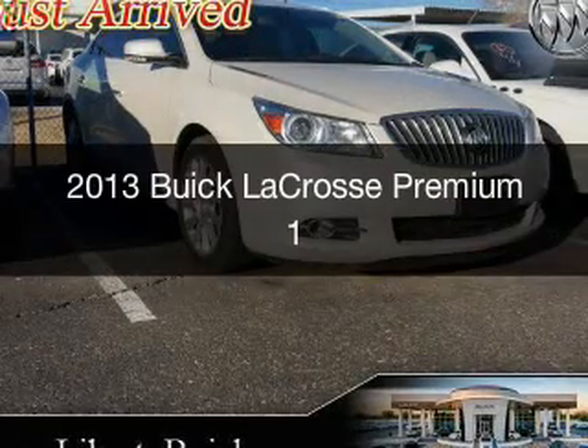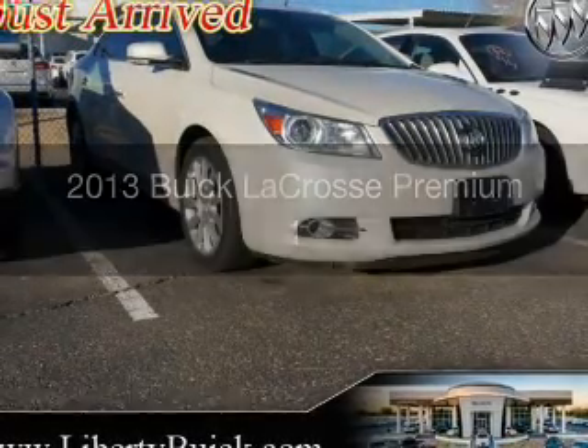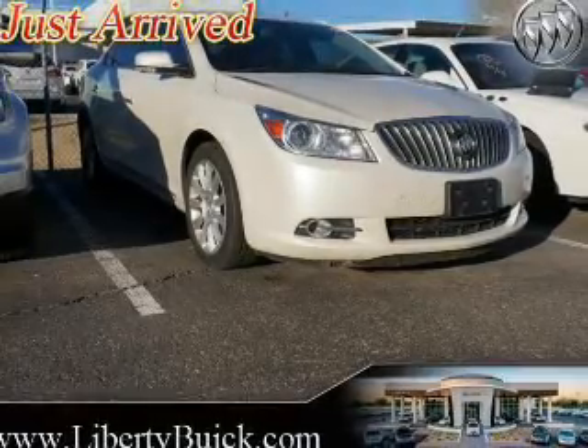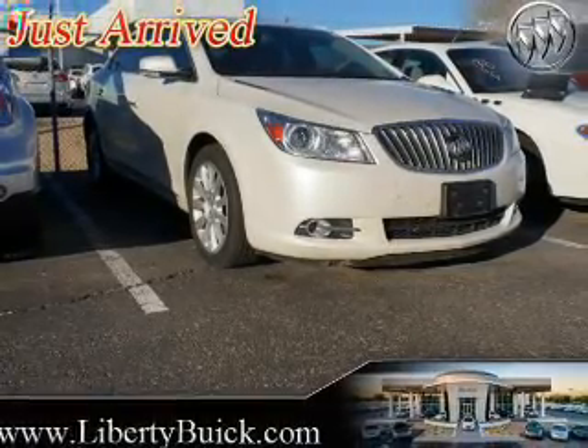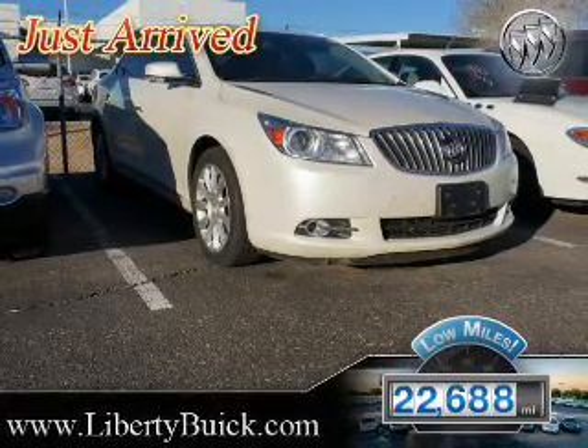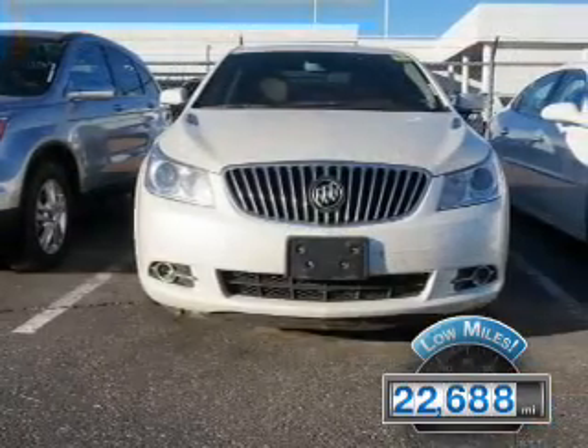This is a used 2013 Buick LaCrosse. It's powered by front-wheel drive, a 3.6-liter six-cylinder engine, and a six-speed automatic transmission. With fewer than 25,000 miles, this vehicle has a long road ahead.